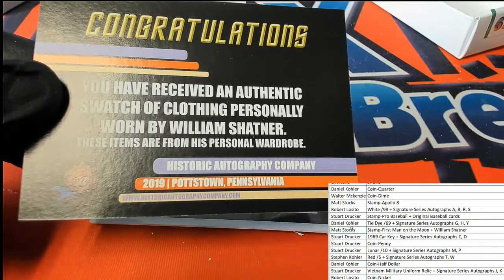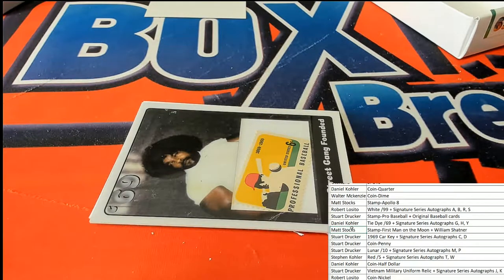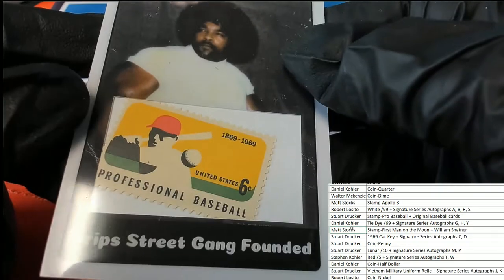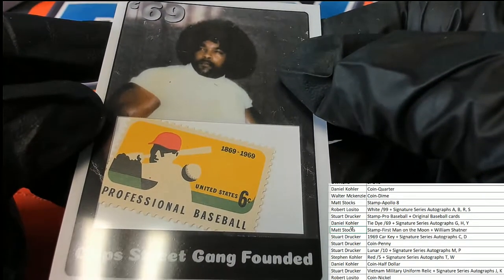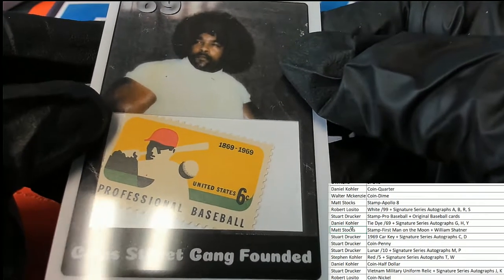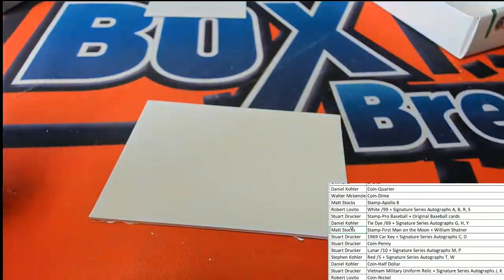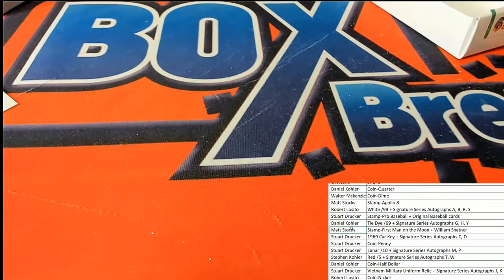This is the 1969 box break and we have some great stuff coming up too — we got a stamp. Crips Street Gang founded. That's our 1969 box break. There's a stamp spot — somebody's gonna get the stamp. There it is, Matt S has a stamp spot. A little bit of 60s going on around here as we go.